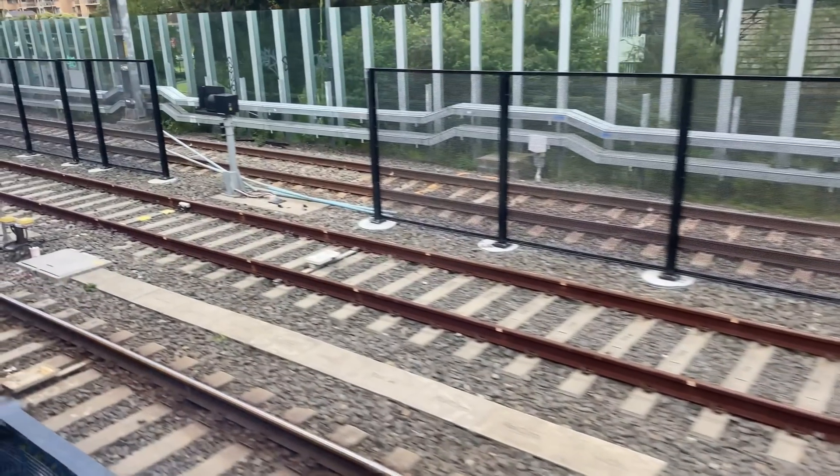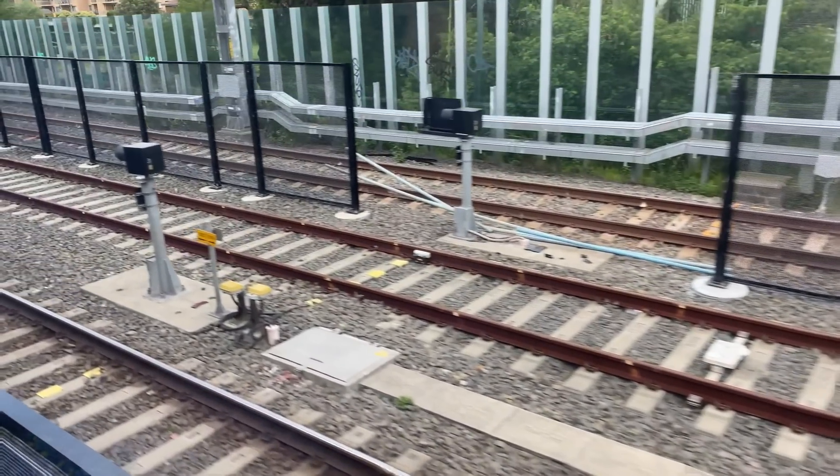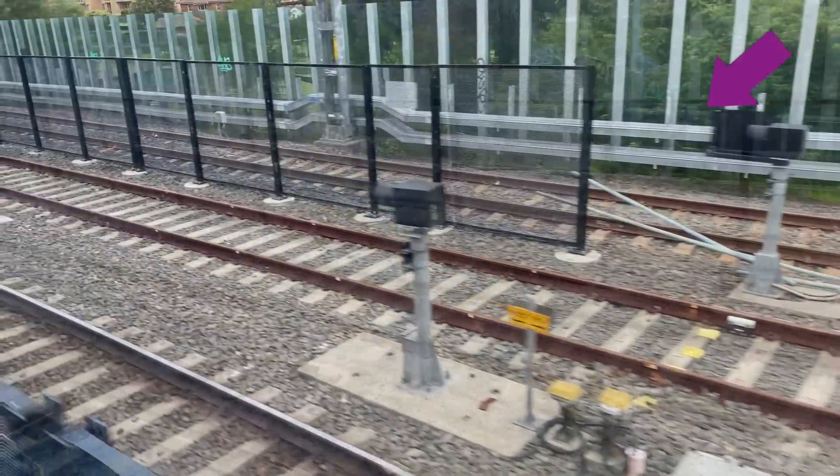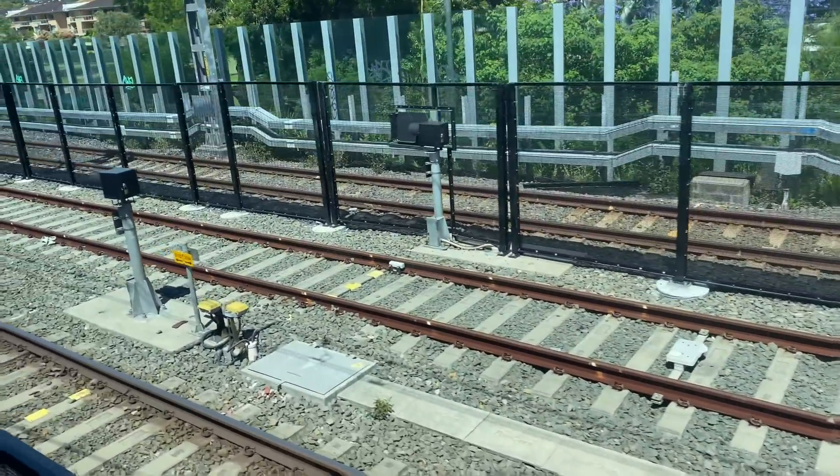Now for a quick look at the fencing. In my last update there was a small bit of fencing waiting to be added to the northbound line, which is where this points indicator is. This went in on the 24th of November with a special opening for the points indicator.